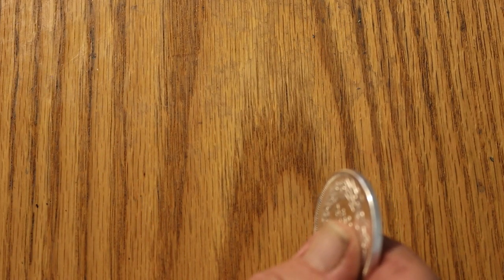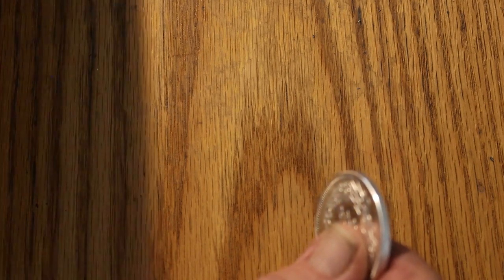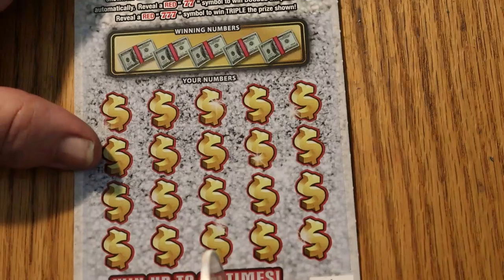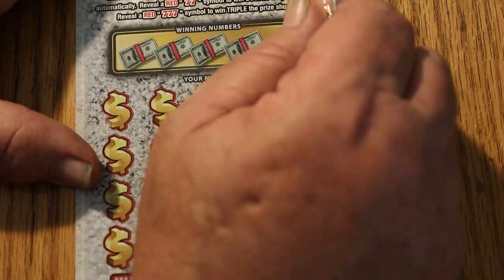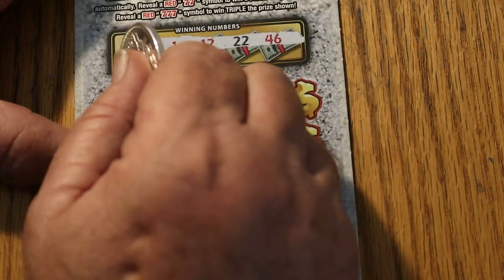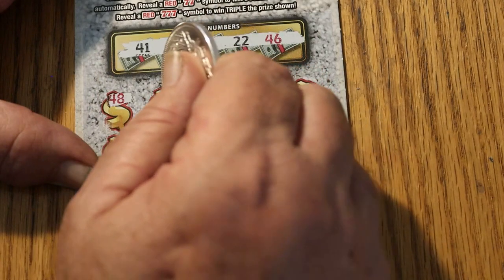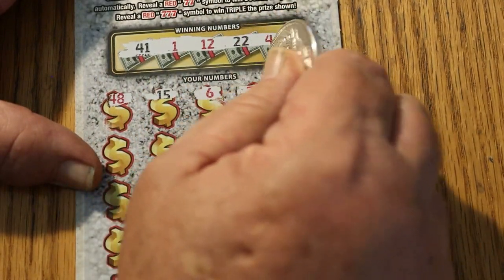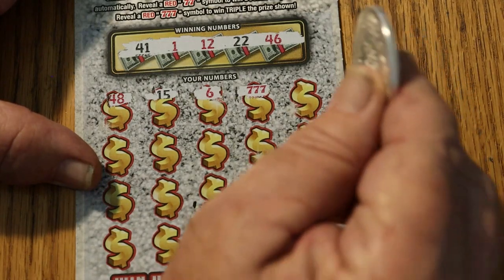Now we are at ticket 11, and we are starting to approach the area where the overall odds may start kicking in. Numbers: 41, 1, 12, 22, 46, 48, 15, 6 — three 7s! That's what I want to see.